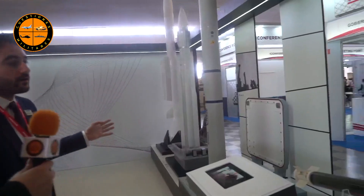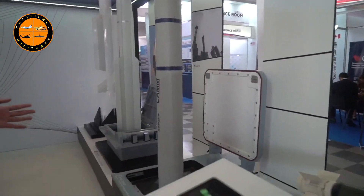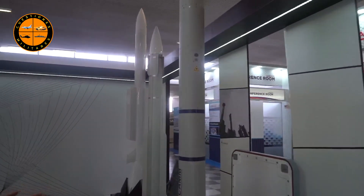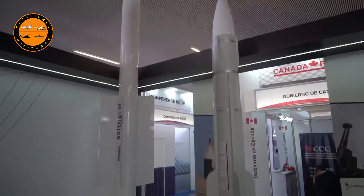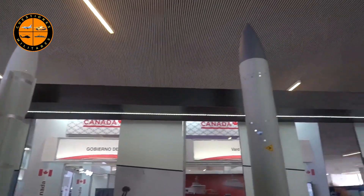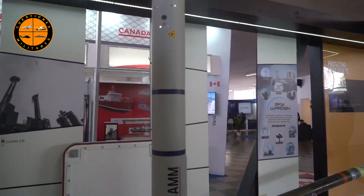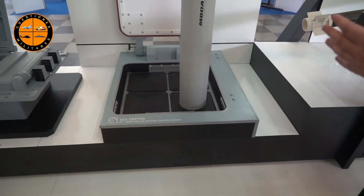Moving on behind us, we have a missile quite well known in Chile, which is the C-Septor missile system that uses the CAM missile. This is a short-range local area air defense missile that can be used by naval forces. It's a brand-new system that has a range of close to five kilometers and is designed to protect naval vessels from attack from anti-ship missiles and from attacks from aircraft.